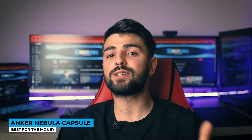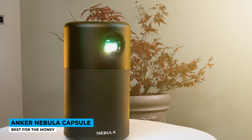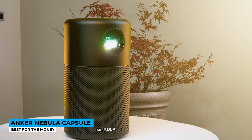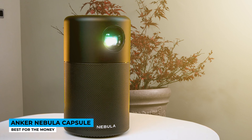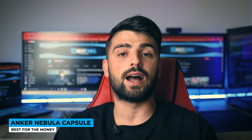Equipped with Android 7.1 OS, you can watch any content from Hulu, Netflix, Amazon Prime, or YouTube, but you have to download them directly from the capsule projector. Including a 360-degree built-in speaker, the system works as a receiver and transmitter of signals from all directions. It is a real deal for the size.